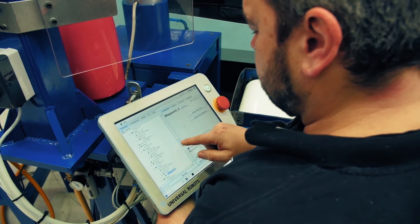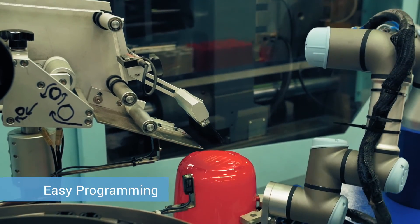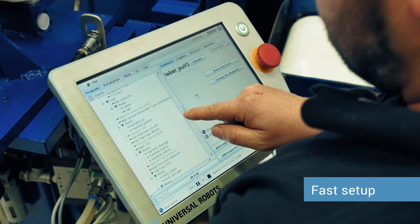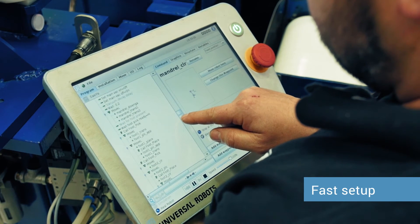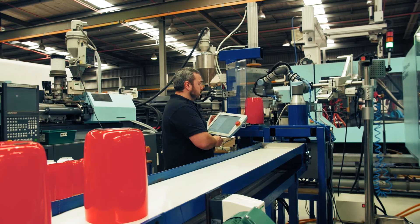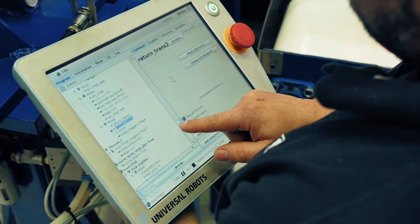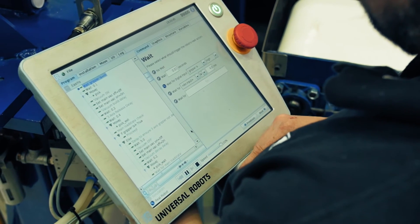Universal Robots' robotic arms can be reprogrammed and deployed for tasks in a matter of minutes, saving organisations valuable time. An easy-to-use, intuitive graphical user interface enables an operator to reprogram the robot by either grabbing the robot arm to set the waypoints and show it how a movement should be performed, or by using arrows on the touch screen. The interface has a simple layout and uses non-technical language that everyone can understand.